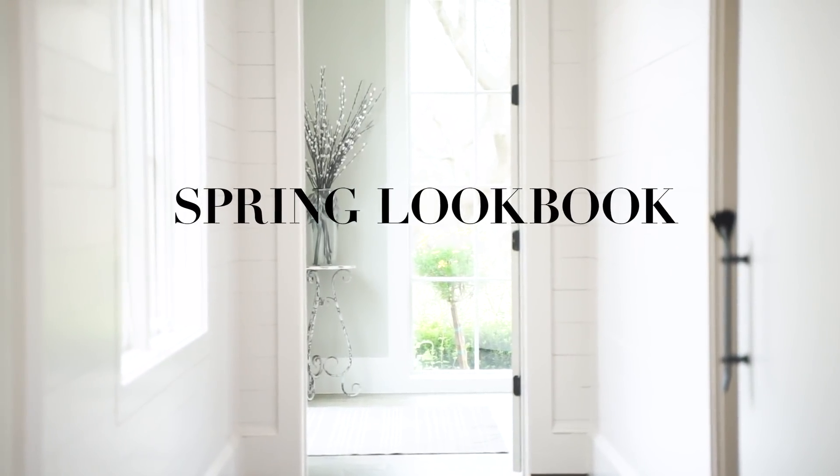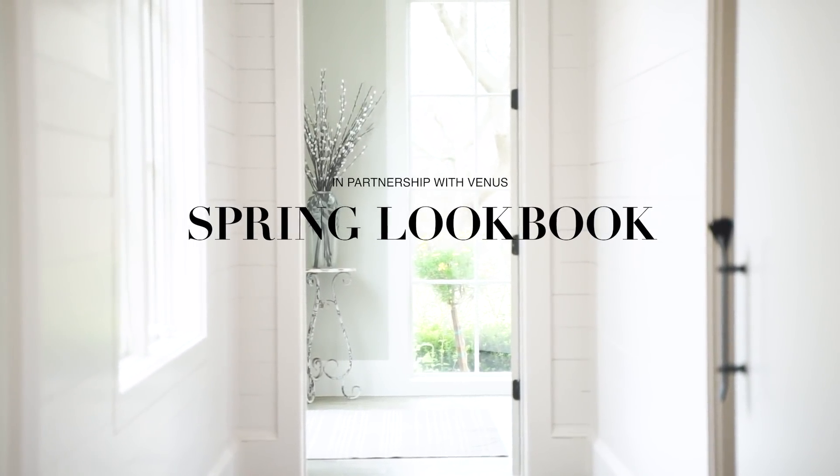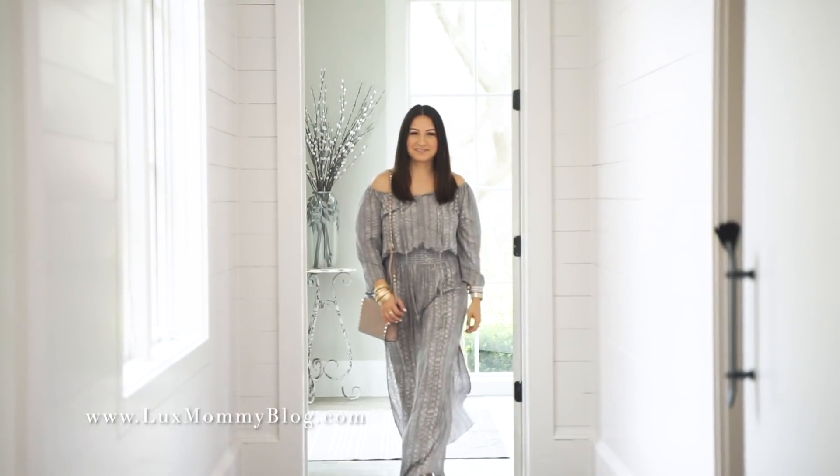Hi everybody, welcome to another video. This is going to be a spring lookbook. These lookbooks are one of my favorite videos. They are so inspiring to me, so let's go ahead and get started.